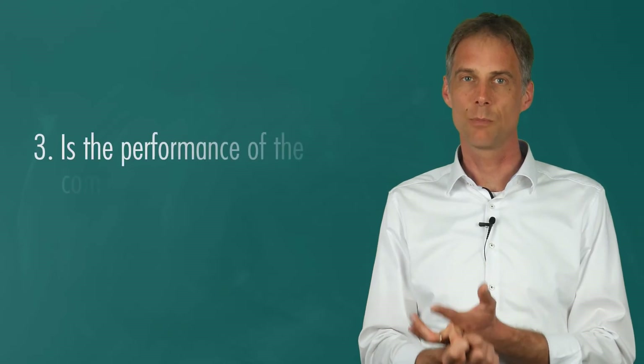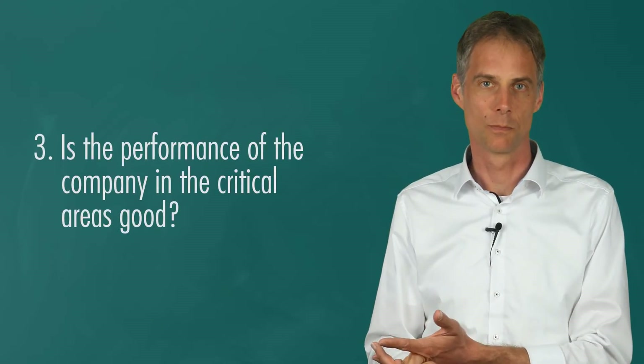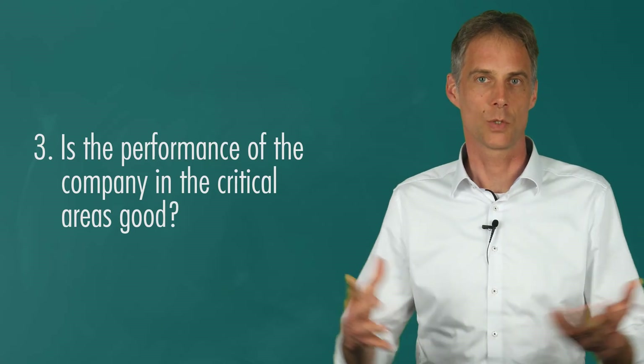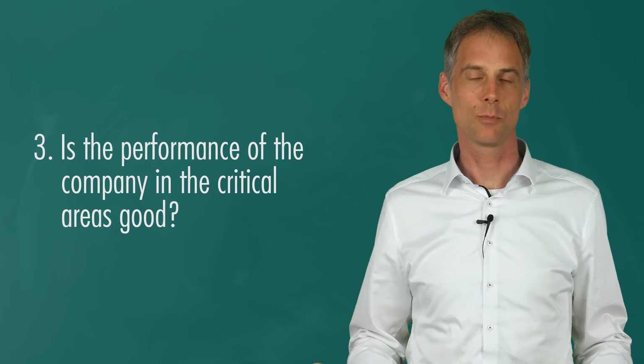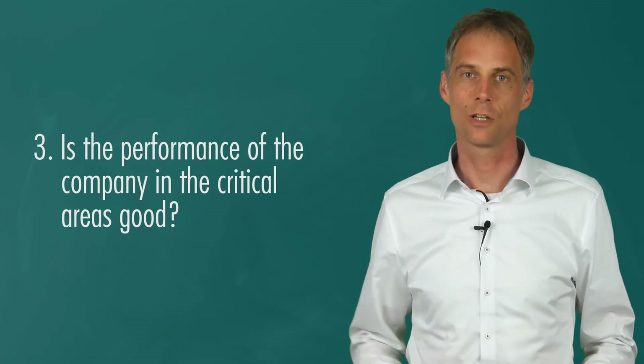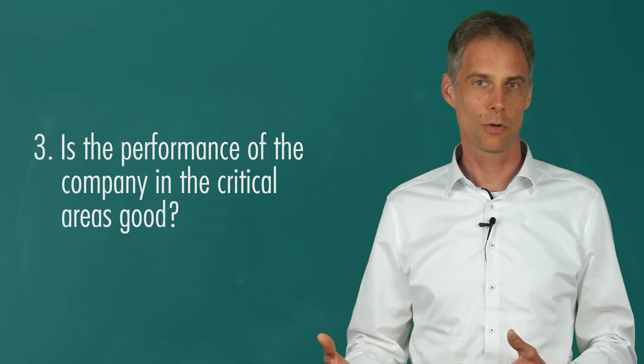Moving on to the last assignment, assignment number three. Is the performance of the company in the critical areas good? Does it impress you? Is it above a sector average? Does the company help you to believe that it is really doing a good job? Take your time, click on pause, move on when you're done.